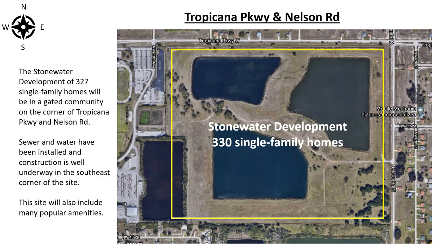The Stonewater development of 327 single-family homes will be in a gated community on the corner of Tropicana Parkway and Nelson Road. Sewer and water have been installed and construction is well underway in the southeast corner of the site. This site will also include many popular amenities.